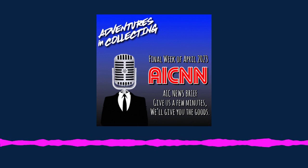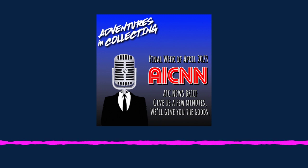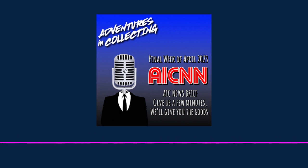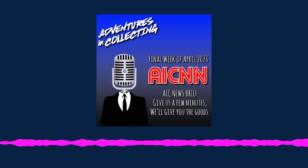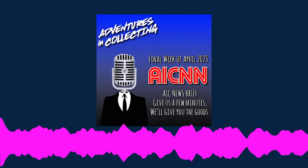That's Z-E-N-C-A-S-T-R.com slash pricing. AIC News — where toy news matters. Welcome to AIC News; give us a few minutes and we'll give you the goods. I'm a Jazzwares Cody Rhodes weight belt, here with the clear plastic arm from a display stand. Dave and Eric are out.